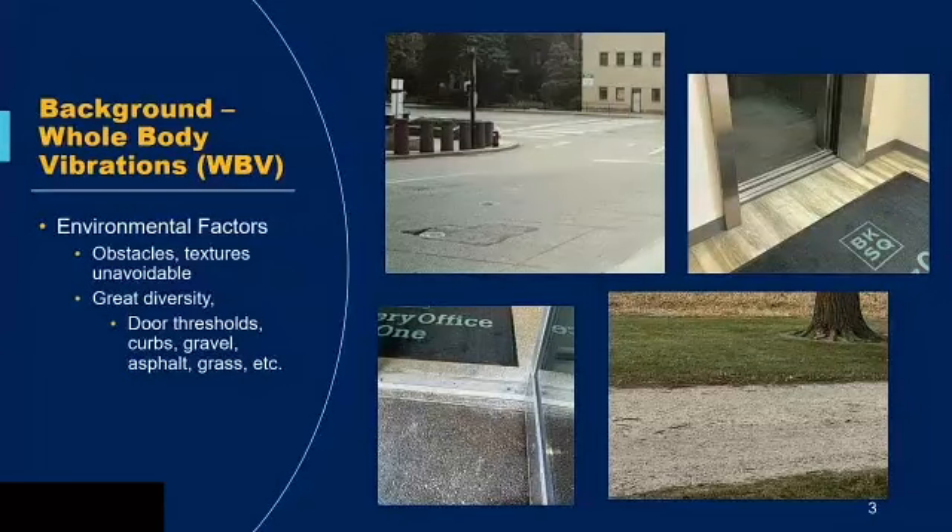Some background on these vibrations: whole body vibrations are like what everyone experiences in a car when sitting. But manual wheelchair users — wheelchair users in general — experience them every time they propel, every time they go over a different surface. These different textures are unavoidable, often unexpected, inconsistent, and change everywhere you go. They're present indoors and outdoors — think door thresholds, bumps on the sidewalk, potholes, gravel, grass — any of those surfaces will cause a different whole body vibration.